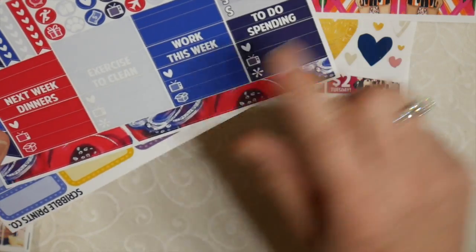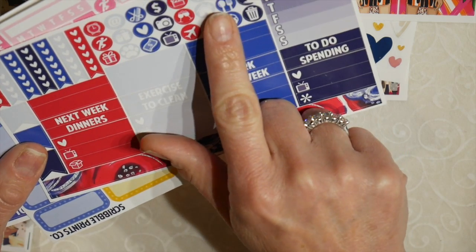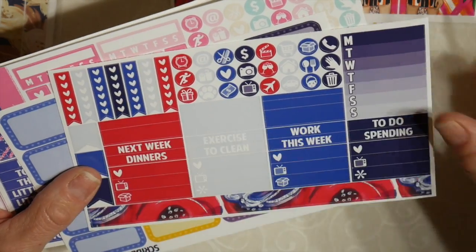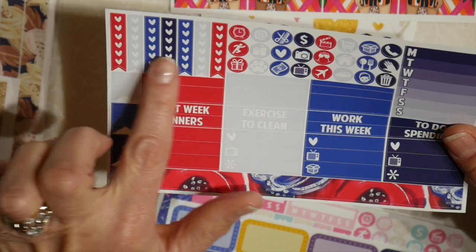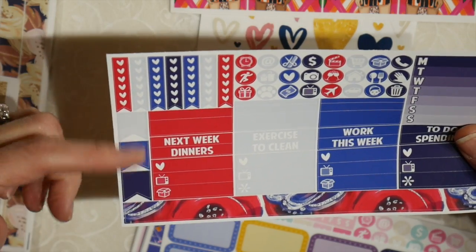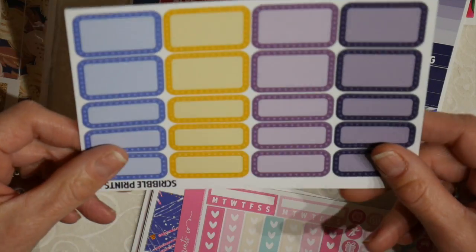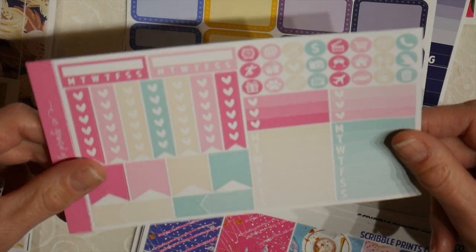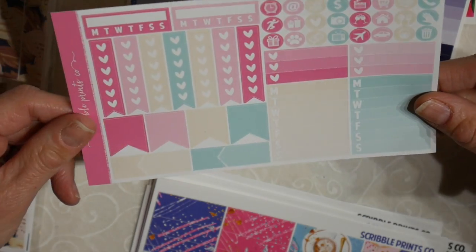This has a habit tracker, a couple of headers, a few little things, functional icons, and six smaller check banners — more for like a B6 or maybe even the A6 — and small flags and a small washi strip on the bottom. This sheet is all half boxes and quarter boxes.